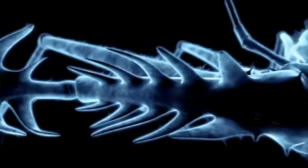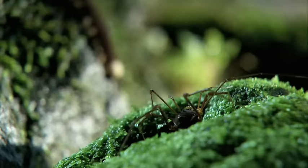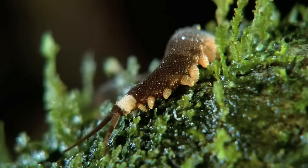In the treacherous world of bugs, there are many ways to meet your doom. When a velvet worm tangles with a harvestman, it's all-out chemical warfare. On the moist forest floor, an ancient hunter stalks its prey as it's done for 500 million years.